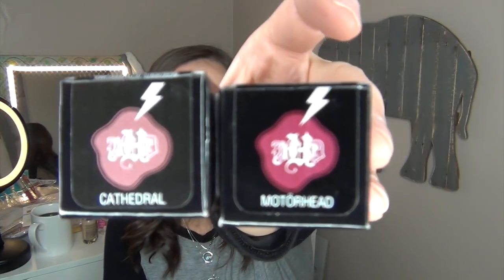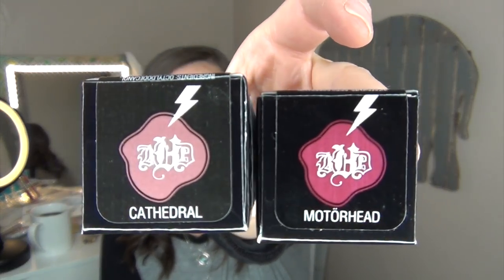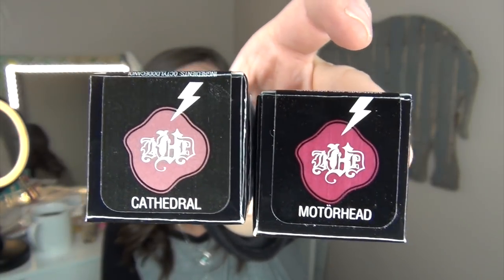I picked up a couple of Kat Von D lipsticks — I'm super excited to find these since I have not tried the Kat Von D formula. I got the shades Cathedral and Motorhead. I opened them in store to make sure they hadn't been touched or contaminated, and they both looked brand new. Even though Motorhead isn't a color I'd typically wear, I've been getting more into deeper berry tones. These each cost $7.99 — $8.00 for a Kat Von D lipstick? You can't go wrong.